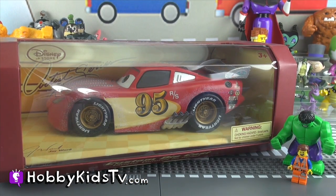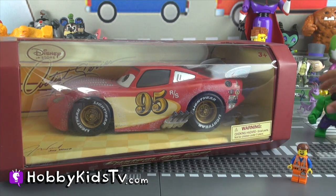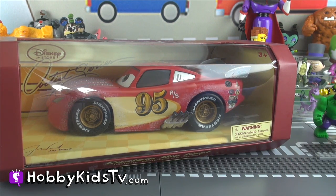Alright boys and girls, let's get Lightning McQueen out of this box! Good job, Hobby Kid! Alright, let's open the box and get Lightning McQueen out!